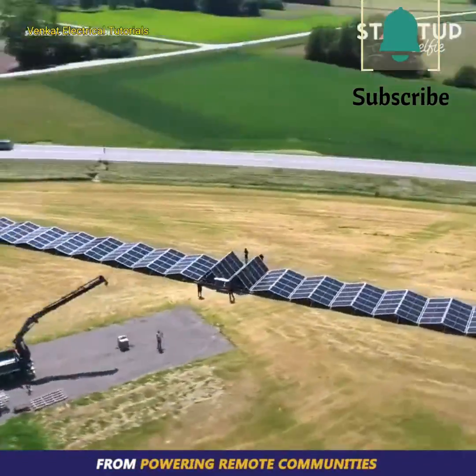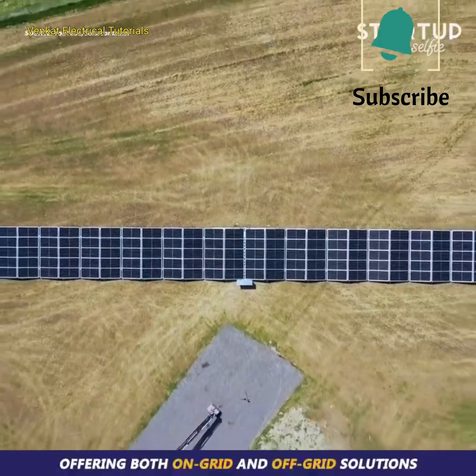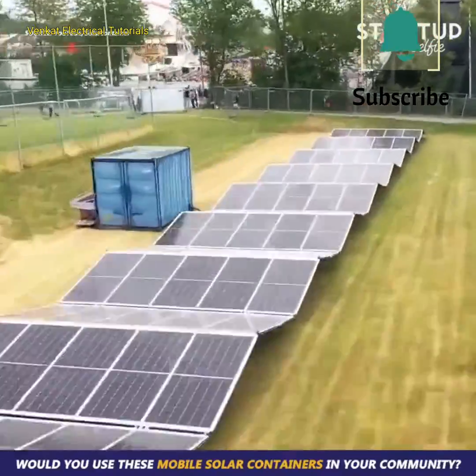From powering remote communities to providing auxiliary energy on construction sites, the solar container adapts to a multitude of scenarios, offering both on-grid and off-grid solutions. Would you use these mobile solar containers in your community?